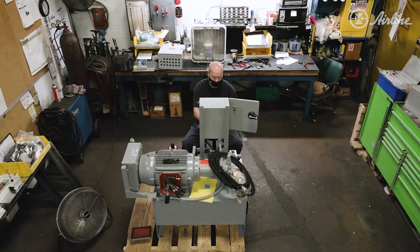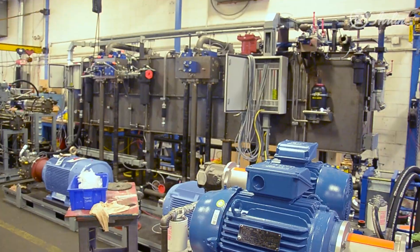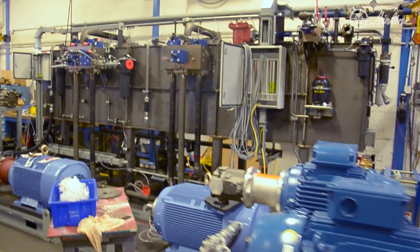We also repair and service all of our units and other units as well. Basically, if it has hydraulics, we'll work on it.